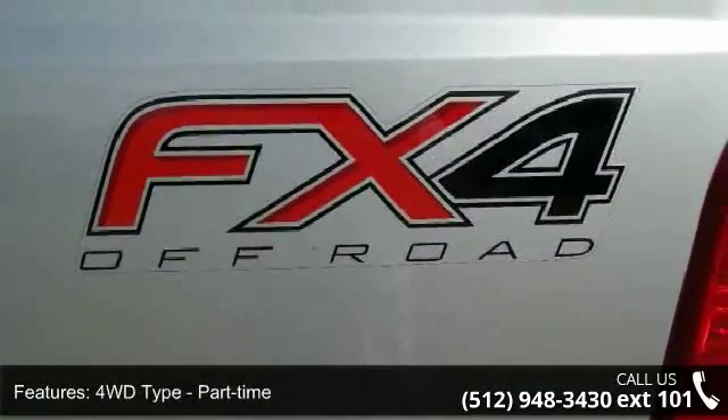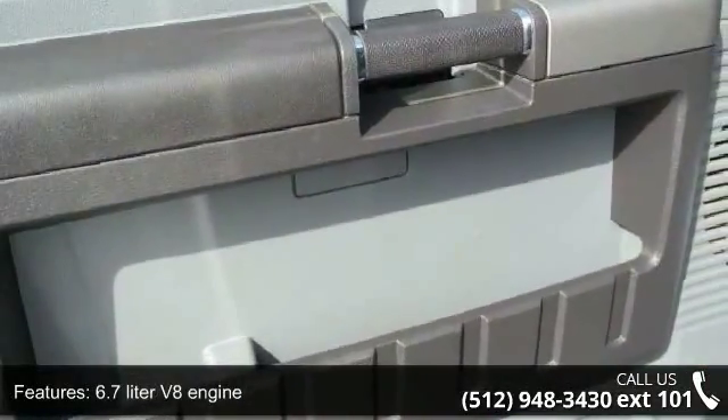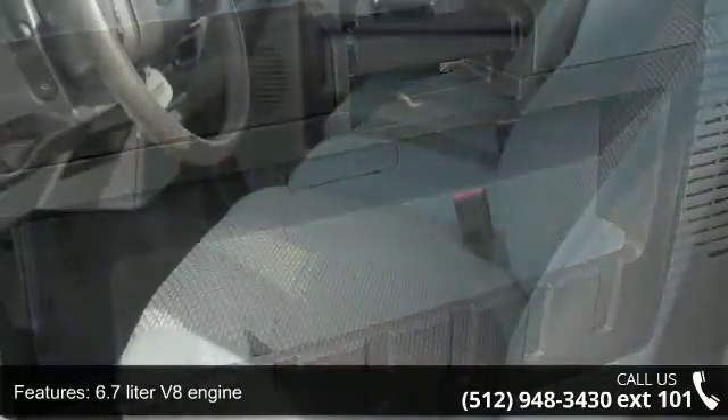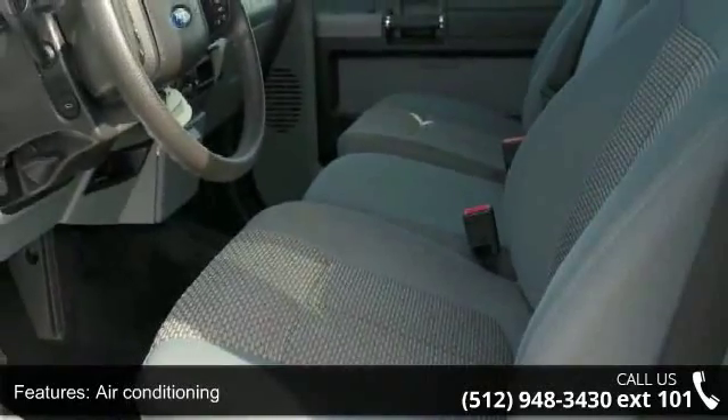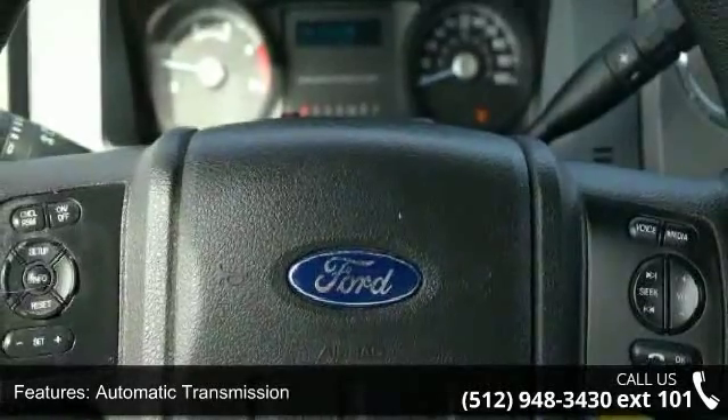Enjoy these notable features: 4-doors, 4-wheel ABS brakes, 4WD type part-time, 6.7-liter V8 engine, air conditioning, automatic transmission, bed length 81.8 inches, chrome grille, clock, in-radio display, and cruise control.